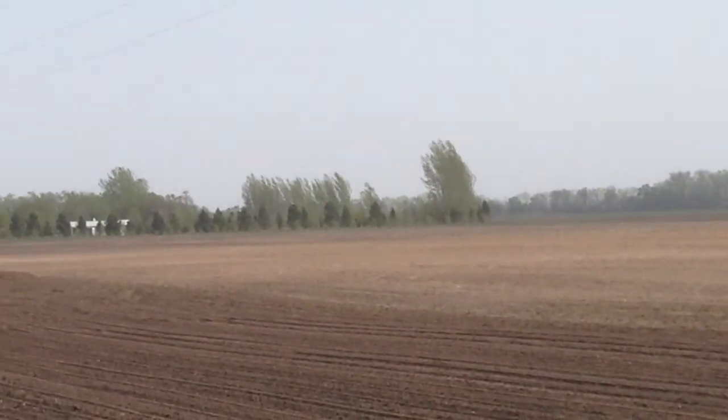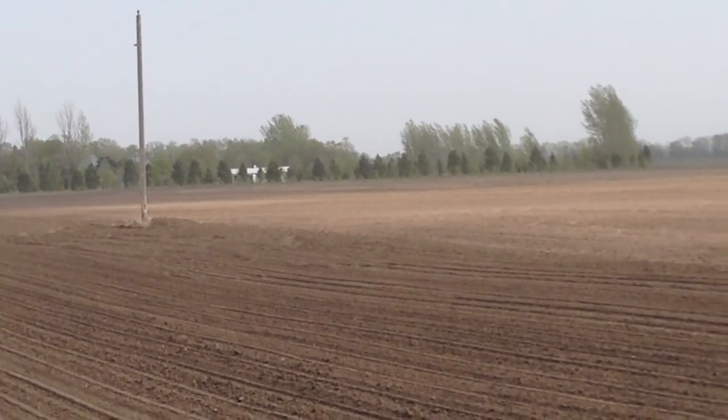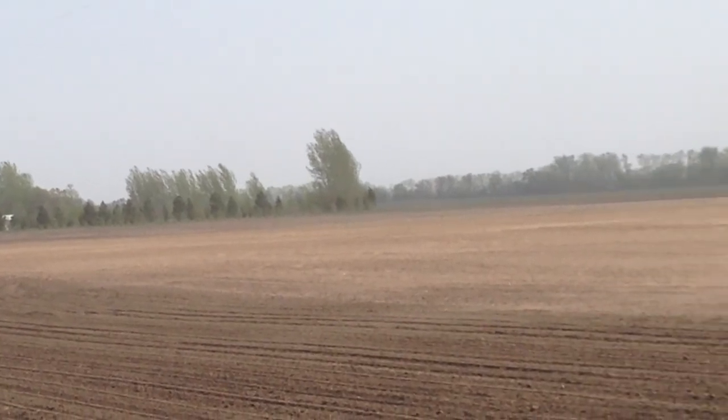Did you know that the wind will start moving soil particles in as little as 13 miles per hour? Which I think happens almost every day in western Minnesota. In the upper Midwest, erosion due to wind is most prominent during the late winter and early spring months.